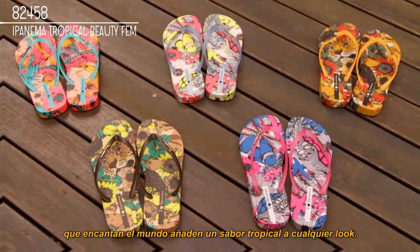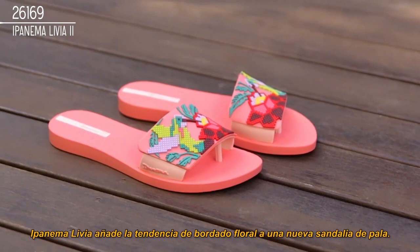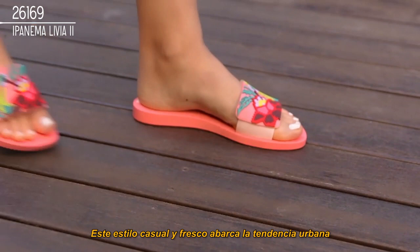Comfortable, full of personality, and imbued with a tropical essence, Ipanema's Livia adds fashion's floral embroidery trend to a new slide sandal thong. This casual and cool style embraces the street trend without losing any of Ipanema's femininity.